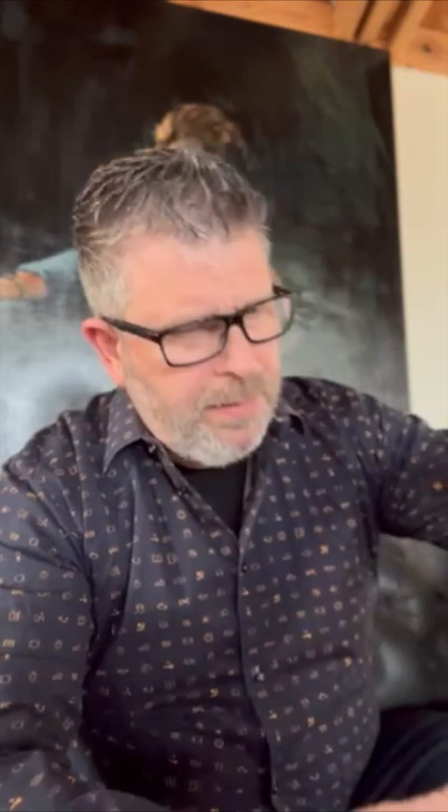Today I'm trying the Julien au Fayard Platte Vineyard. Here we are — the Platte Vineyard. Let's try it.